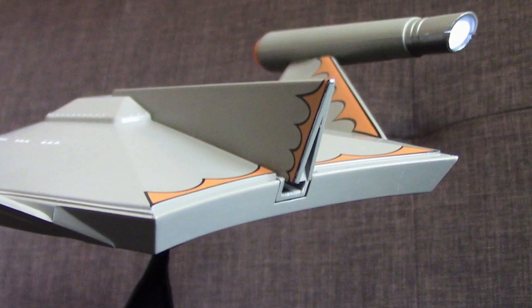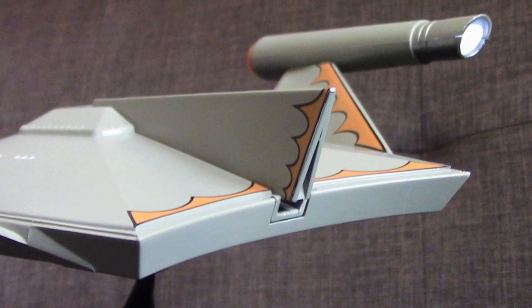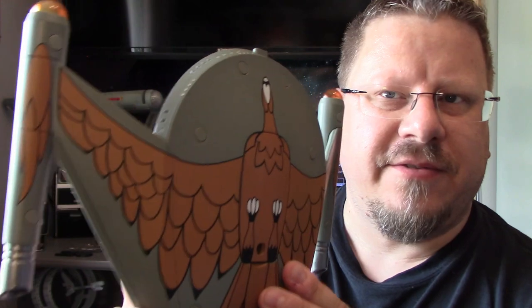On the back, there should generally be some squares for impulse engines or thrusters of some kind — there's nothing on this one, which is fine. But yeah, the bird detailing is fantastic. I really do like that.